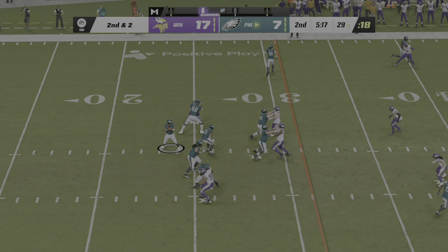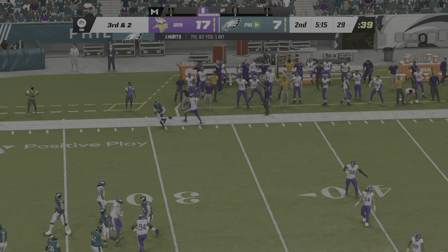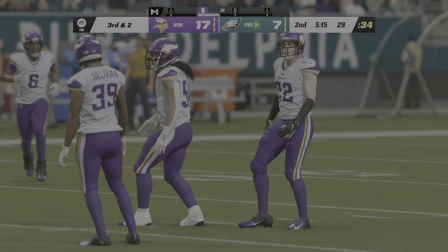Play action. Here's Hurts — and that's incomplete. Well, the defensive coordinator's got to be happy with that result. They took away all options downfield and forced the incompletion.